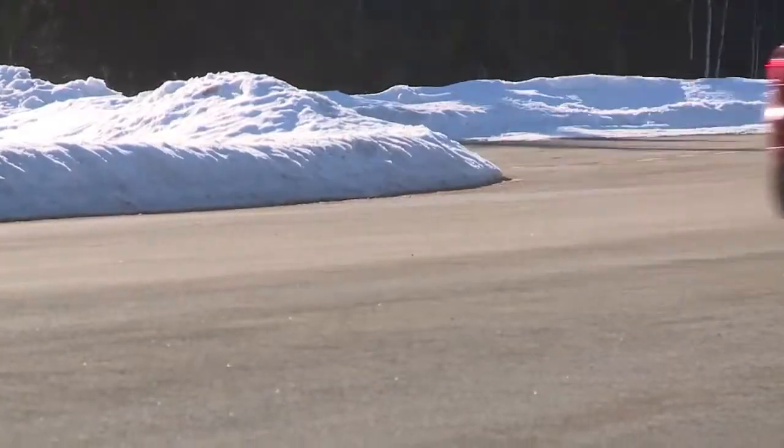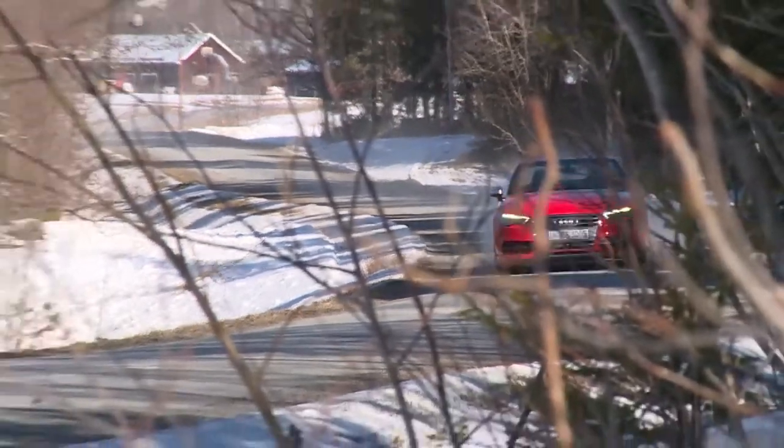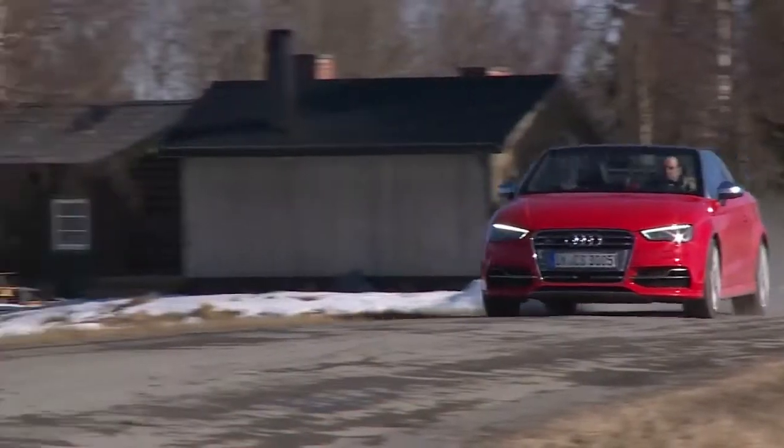Winter is a distant memory in most of Europe, but Audi took advantage of the last snowfall here in northern Sweden to take its new S3 Cabriolet out for a drive.